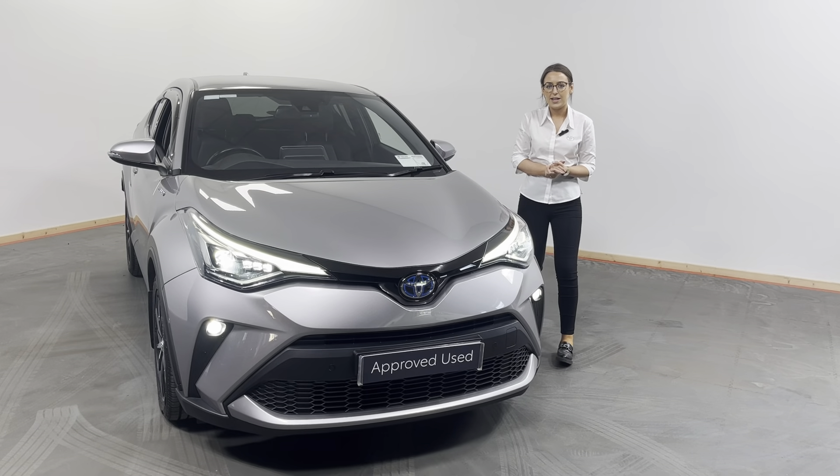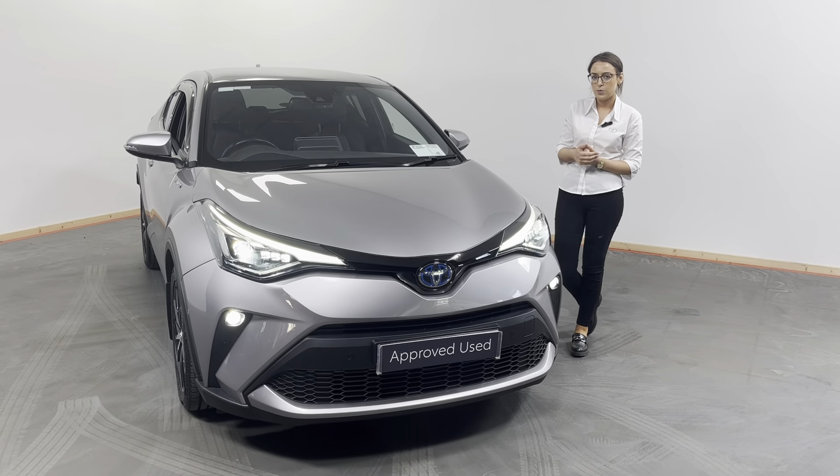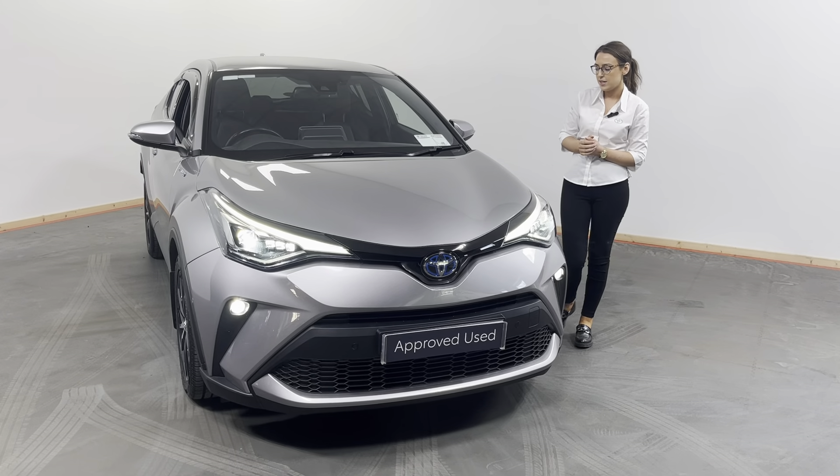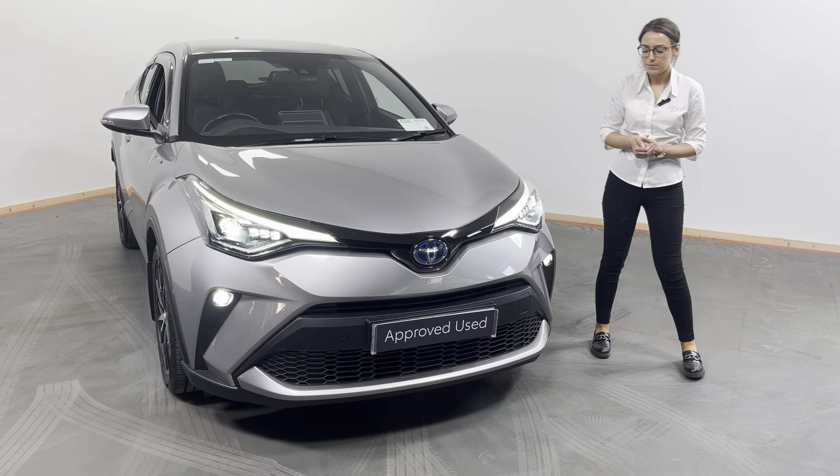Hi all, it's Eimear here from Kelly's Toyota. Today what I want to show you is this 2020 201 registered Toyota CH-R. This is the CH-R Sol model finished in this lovely metal stream metallic.